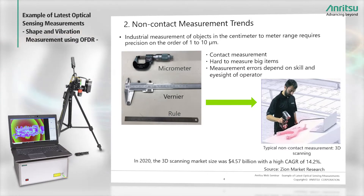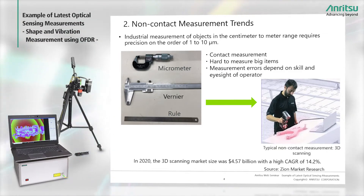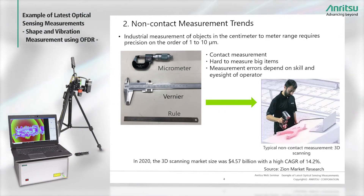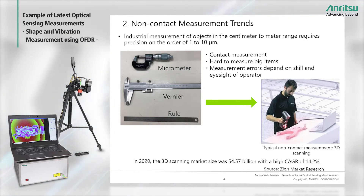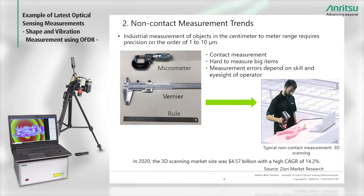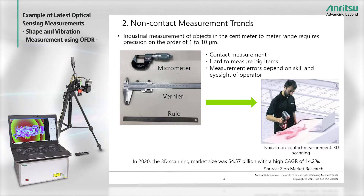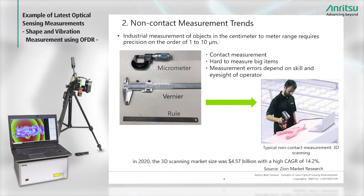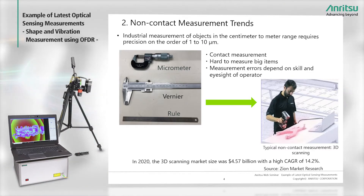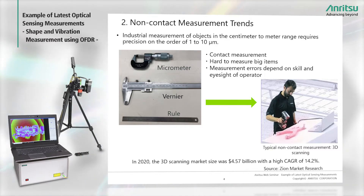The trend in accuracy for non-contact industrial measurement of targets ranging in size from centimeters to meters requires measurement accuracies of about 1 to 10 micrometers. Conventional size measurement methods using micrometer gauges, vernier calipers, and rules cannot measure large-scale items accurately and often suffer from measurement operator errors. More recently, one solution to these issues has been the widespread adoption of 3D scanners, creating rapid market growth.